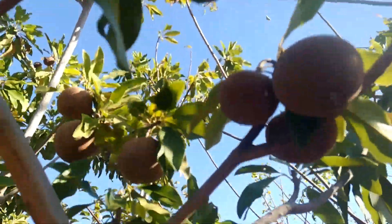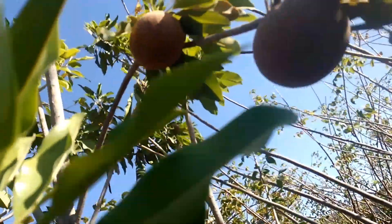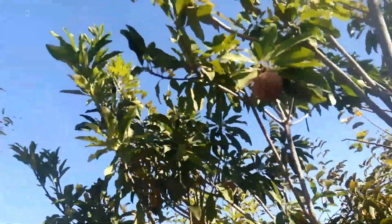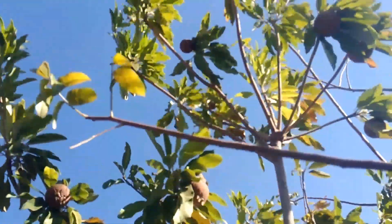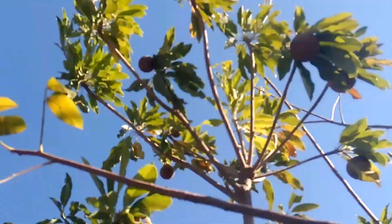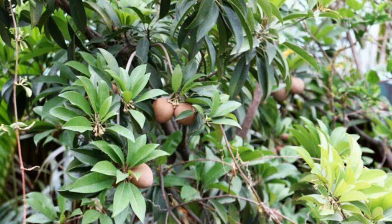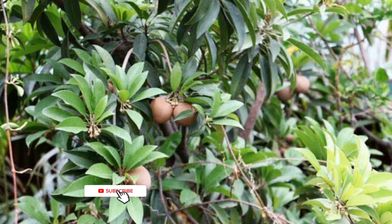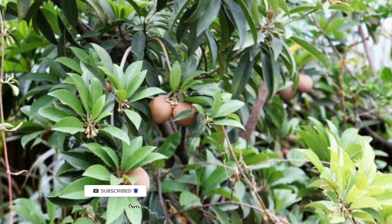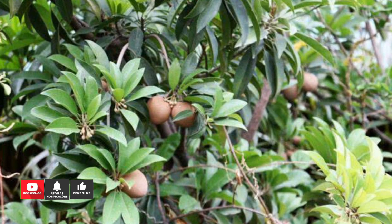Benefícios do sapoti para a saúde: o fruto é fonte de vitaminas A, C e do complexo B, sendo ótimo para fortalecer a imunidade. Por ser fonte de vitaminas importantes, o sapoti funciona como grande aliado da imunidade. A vitamina C, em especial, tem ação antioxidante, combate a ação dos radicais livres, ajudando a evitar gripes e resfriados. Por ter alto teor de antioxidantes, a fruta também funciona como anti-inflamatório e antibacteriano natural, ajudando a combater dores de garganta, tosse e a fortalecer o organismo contra possíveis bactérias e micro-organismos.